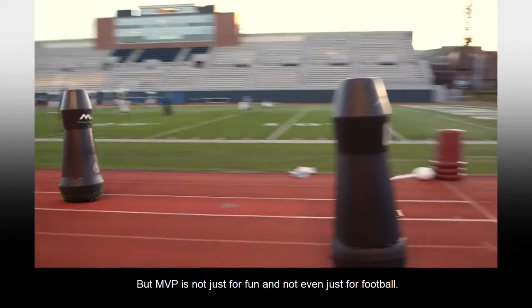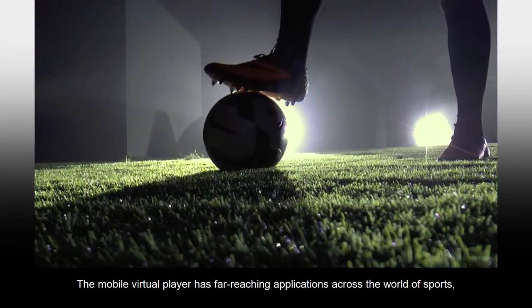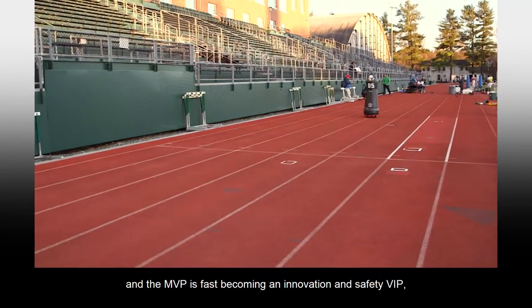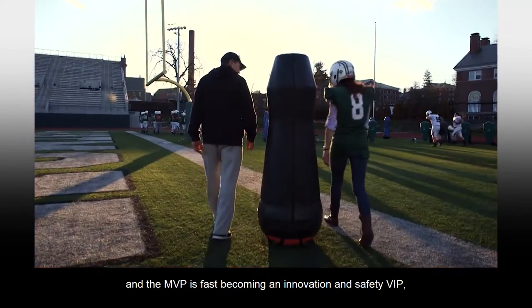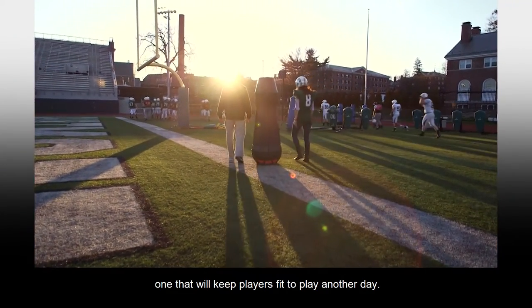But MVP is not just for fun and not even just for football. The Mobile Virtual Player has far-reaching applications across the world of sport, and the MVP is fast becoming an innovation and safety VIP — one that will keep players fit to play another day.